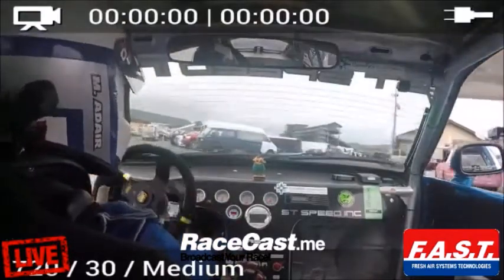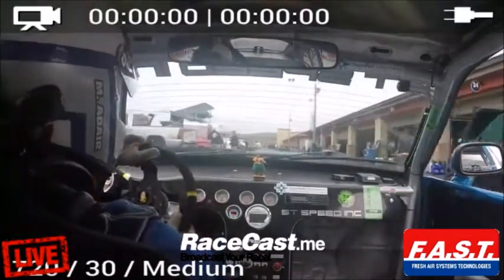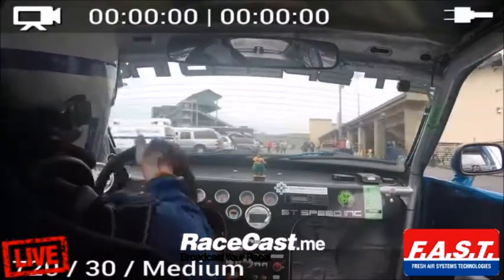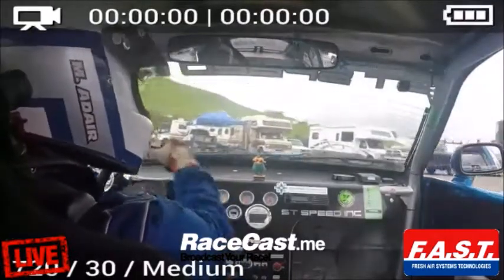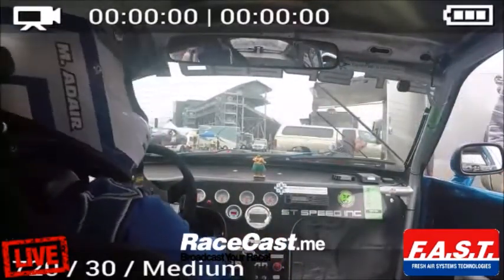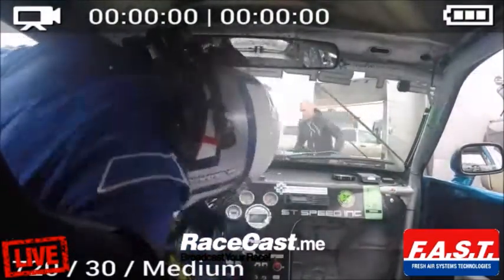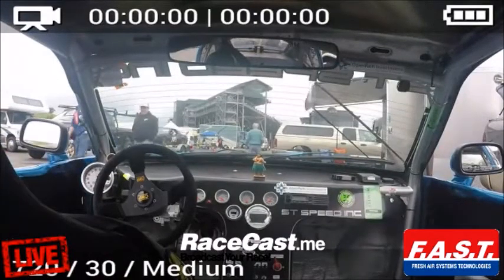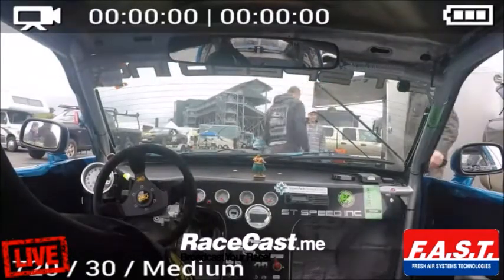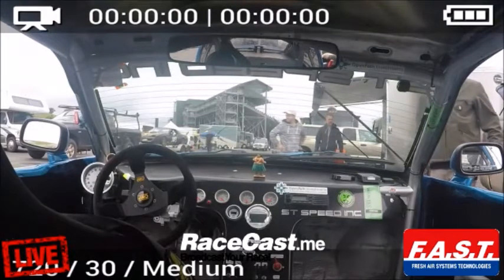It looks like the class B leader is coming to the pits. We'll see if they're just going to do a splash of gas or a driver change — I know the driver's been in the car for a long time. He's going to pull right in there and we'll see what happens. He doesn't seem to have any pit staff. Now it looks rather hectic — a bit of drama here. Did he close the door? Yeah, it's closed. Interesting.